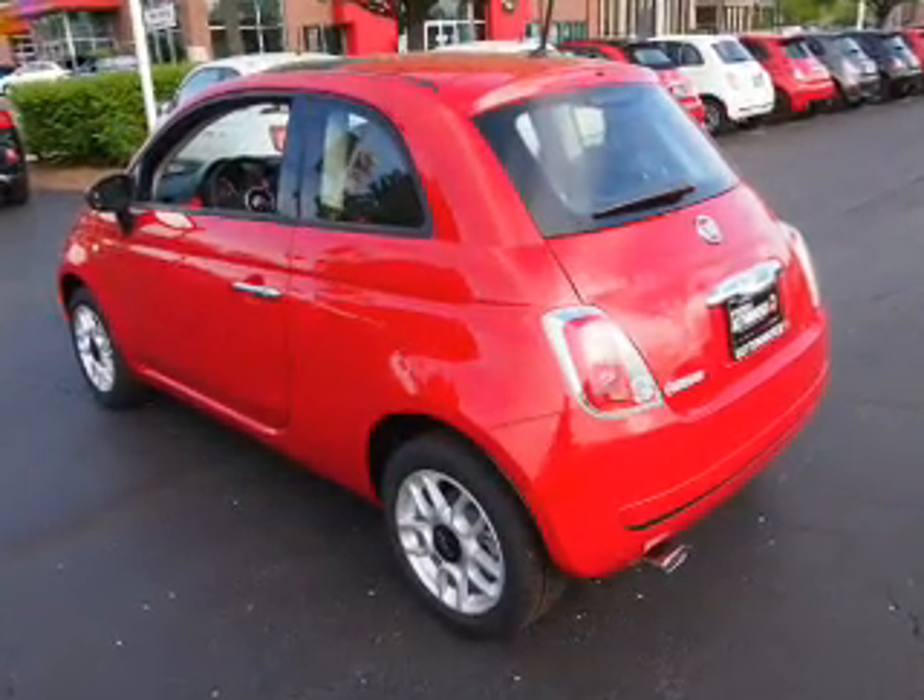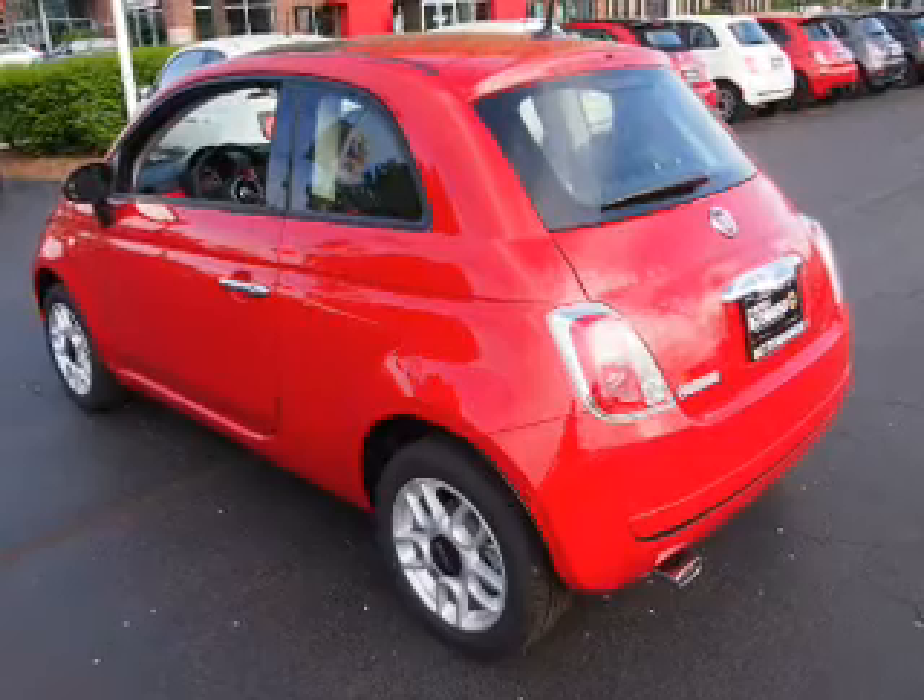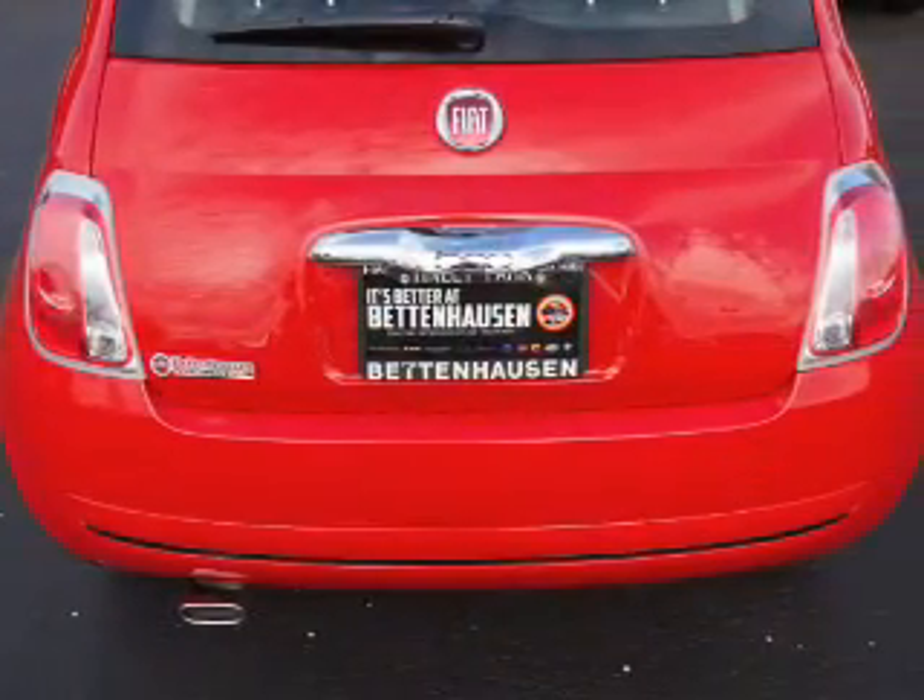The features include a sunroof, alloy rims, keyless entry, and power mirrors.